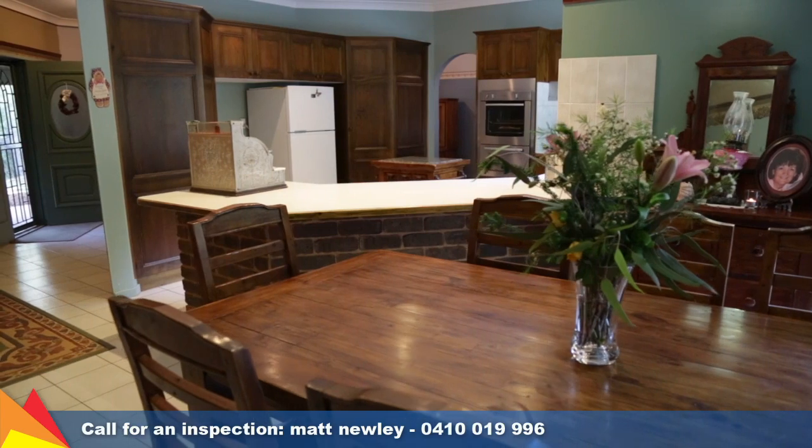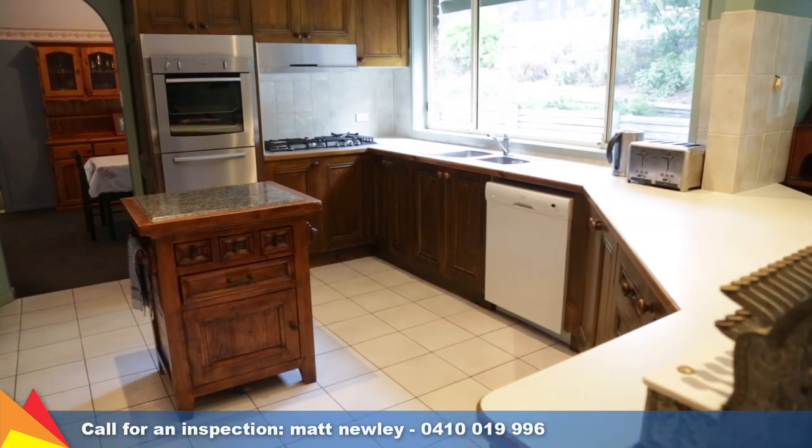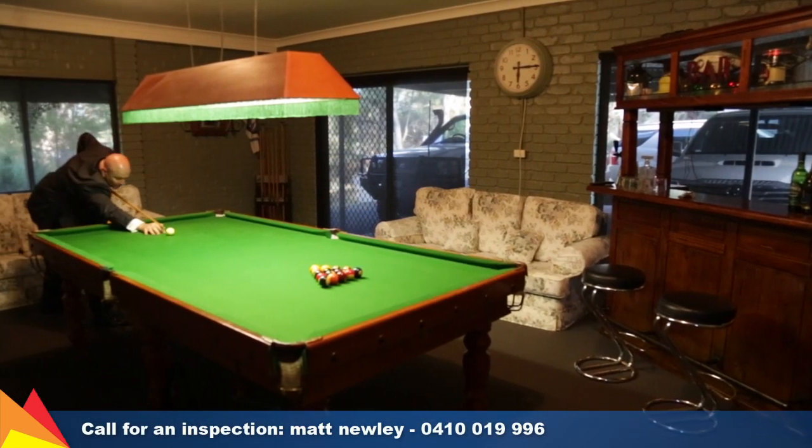The timber kitchen has an abundance of cupboard space and includes a dishwasher, updated oven and gas cooktop. You can even entertain family and friends in your own billiard room.